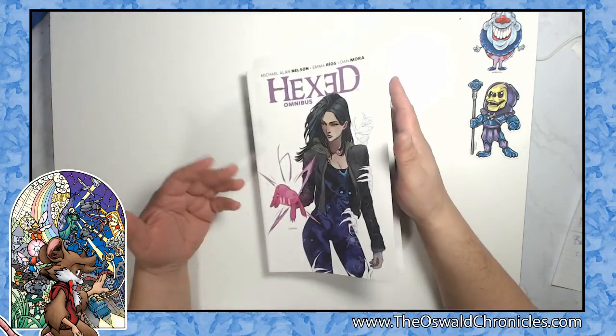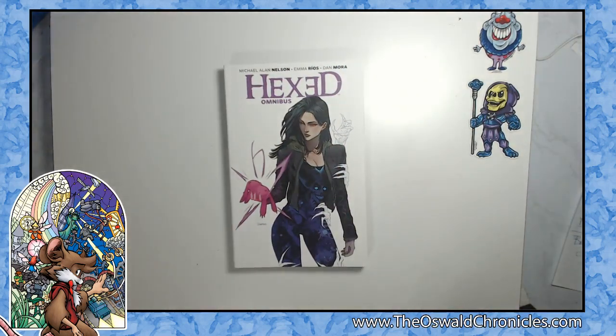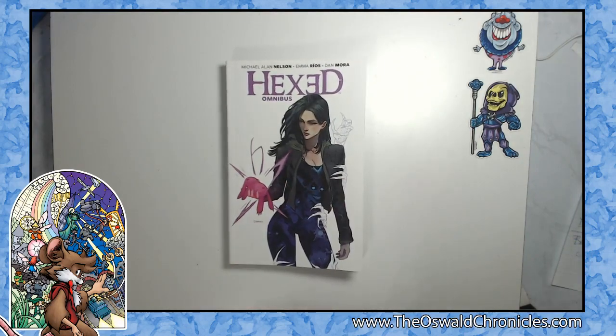This is a really solid book by Michael Allen Nelson, Emma Rios, and Dan Mora. You can do a lot worse for yourself than picking up Hexed. If you liked the video, hit the subscribe button and hit that thumbs up. And if you want to read some of my work, check out OswaldChronicles.com or TollTalesOnline.com. I'll be seeing you soon — have a great day, guys.